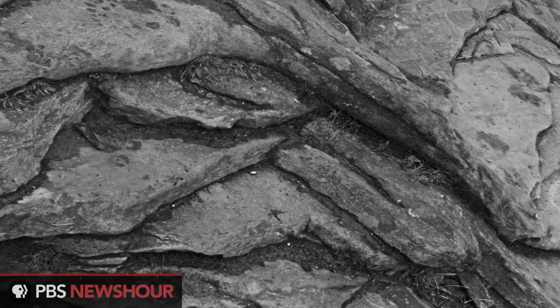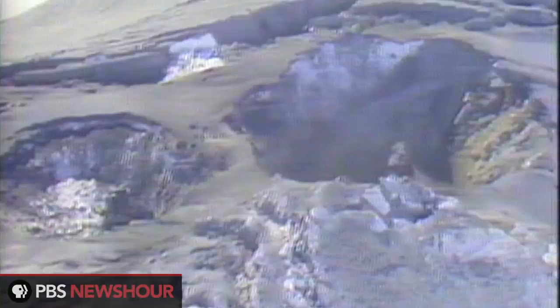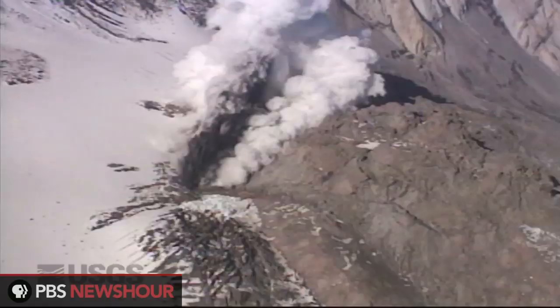So volcanoes are Earth's sweat, in a way. Now why does this stuff actually come up? Molten rock is less dense — that is, the amount it weighs per volume is less than the amount that solid rock weighs per the same volume.